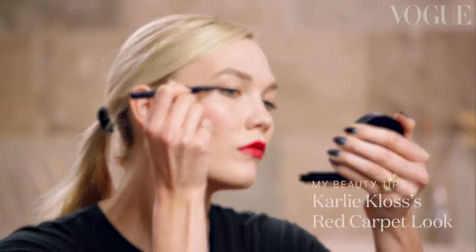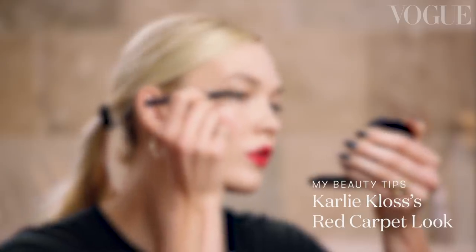Hi Vogue, I'm Karlie Kloss and I'm going to show you how to get a red carpet look. Whenever I have a big event or a red carpet, I like to start my beauty look with a sheet mask.